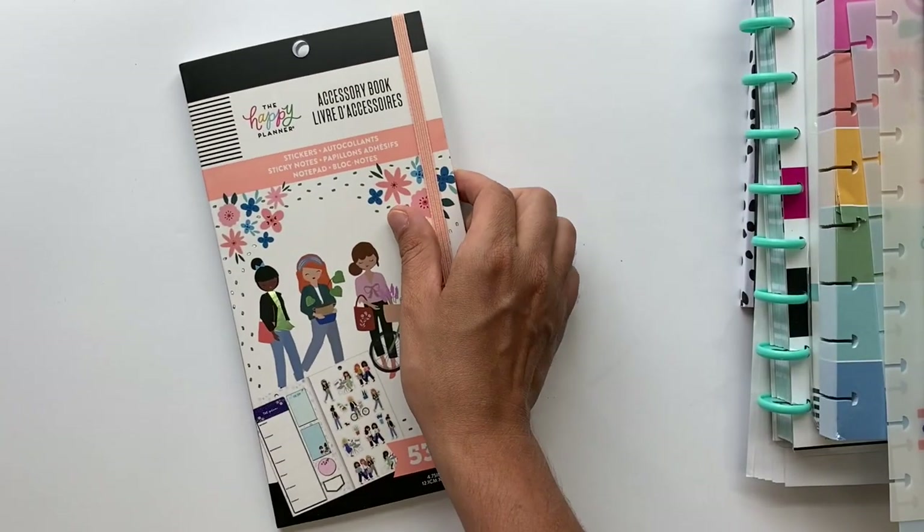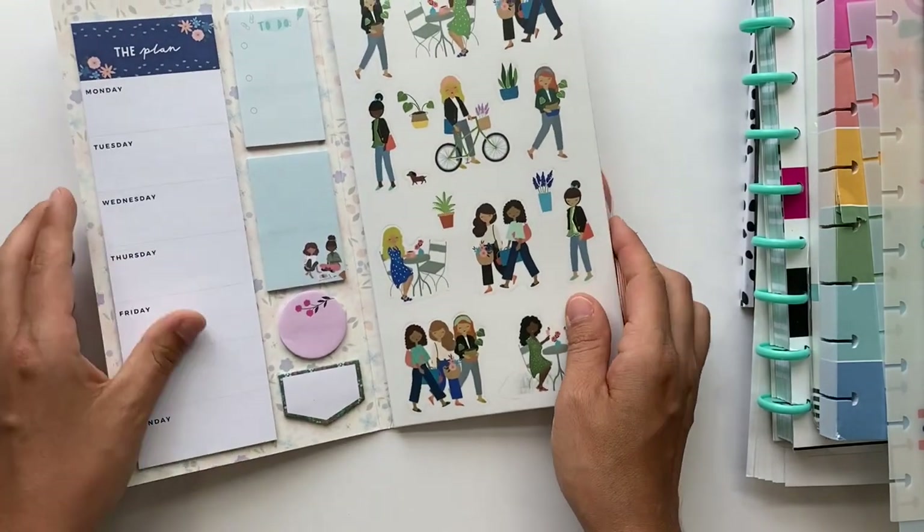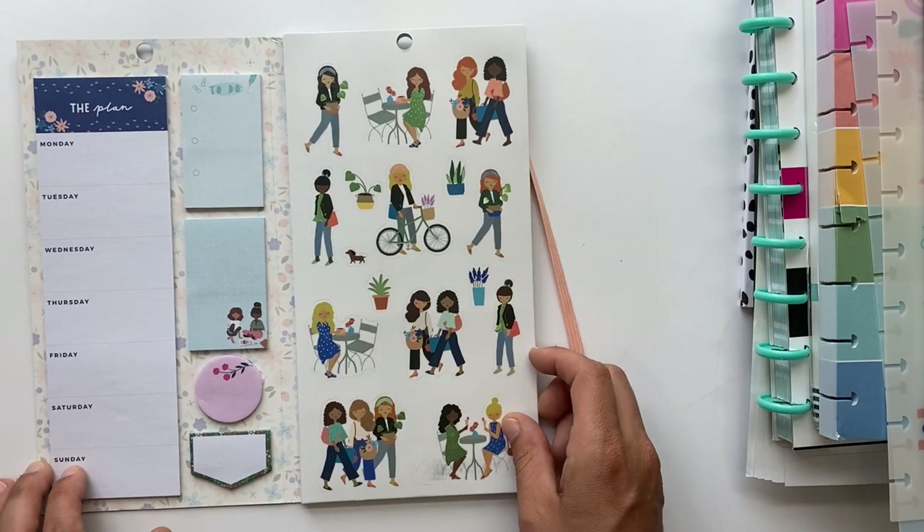Okay, so the next thing that I got is this accessories book, which I love. I'm really excited about this one too. Over here on the left side we have all sticky notes, and then we'll go ahead and do a quick little flip through of this book as well.